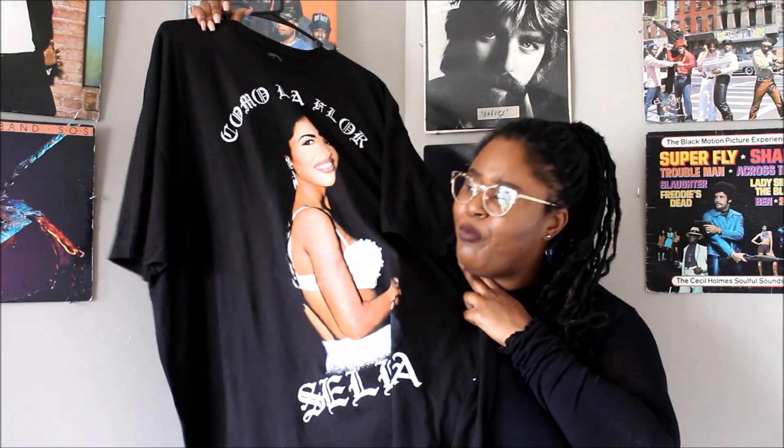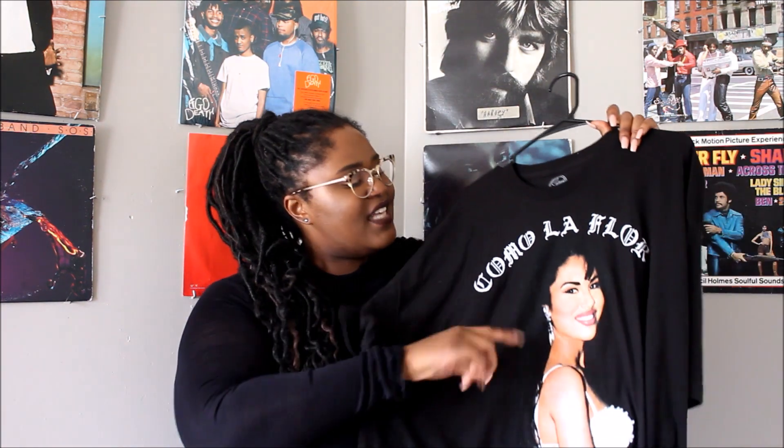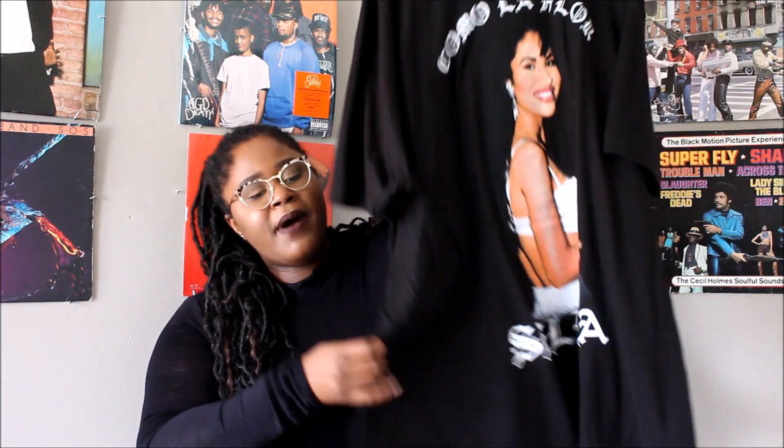One of my absolute favorite items is this Selena graphic tee. I love graphic tees and I love this one. It says — I know I'm pronouncing it wrong — but I do remember the song growing up. It has old English lettering, a beautiful picture of Selena, and at the bottom it says Selena also in old English letters. I got this in a 3X and it's actually big on me, which I love — it's baggy, which is great. This is one of my favorite pieces I've picked up in a really long time. The price was $15.90.